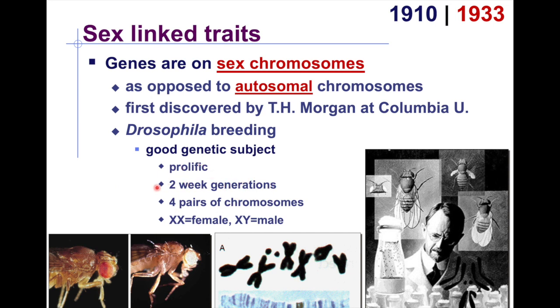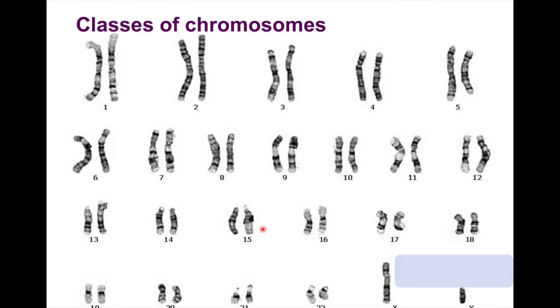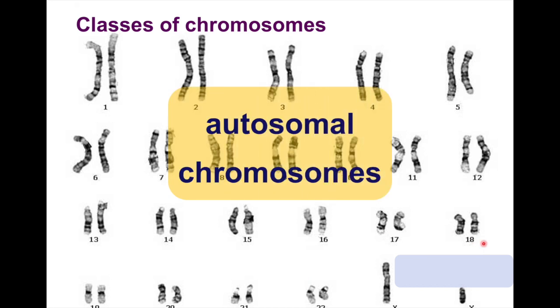One lifespan of a fruit fly is around two weeks, and they also have distinct chromosomes between females and males. In humans, chromosomes are arranged in pairs 1 through 22, which are all autosomal chromosomes.